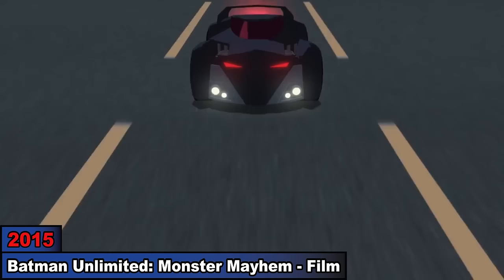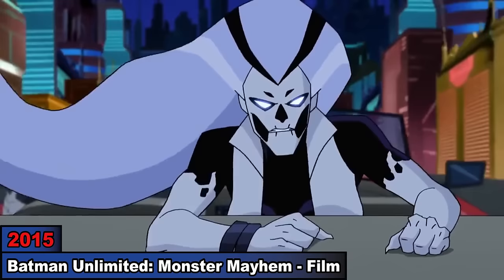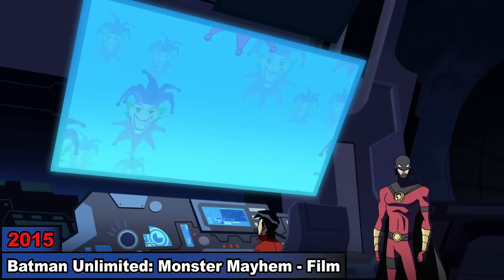Number 10: Batman Unlimited Monster Mayhem. Continuing in the film series, we find Red Robin and Batman chasing Solomon Grundy and Silver Banshee. After they escape, Robin is seen having fun with his VR video game, but is later joined by the others when the Joker unleashes a virus on Gotham. As Robin rescues the video game developer Go-Go, he and the others battle Joker's team while Go-Go works to shut down the virus he was forced to create.